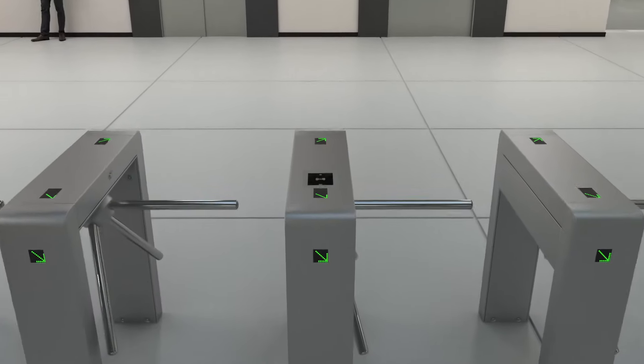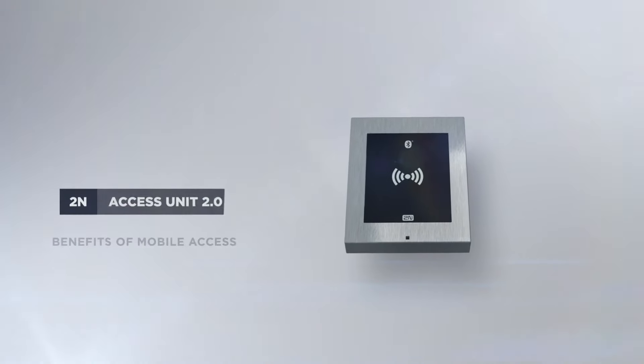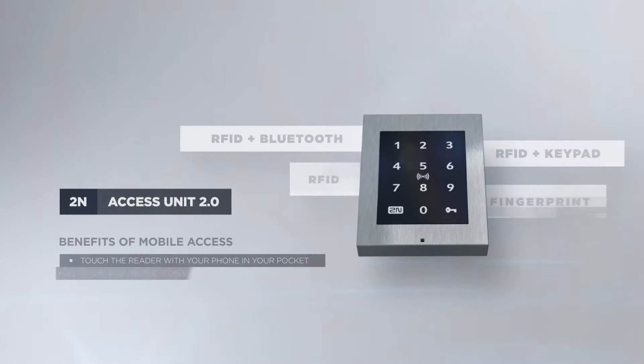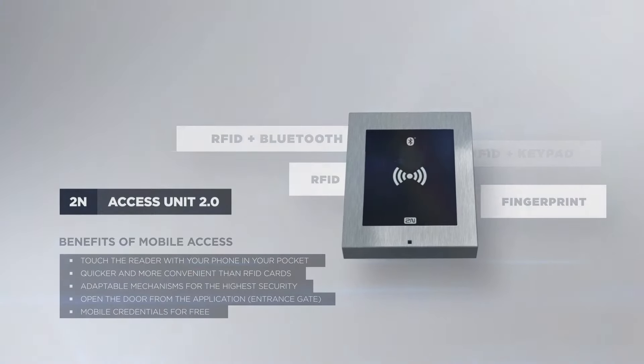Use the 2N Access Unit 2.0 to ensure quick and convenient access via turnstiles. It supports mobile access, and all you need is the 2N mobile key application installed.